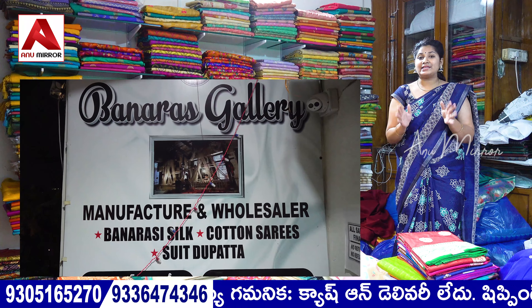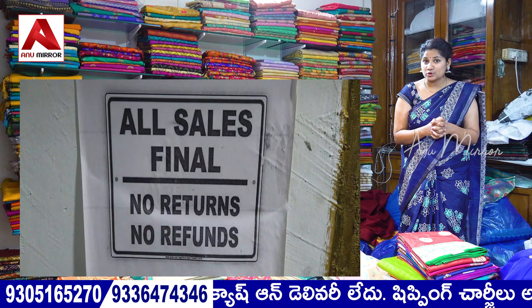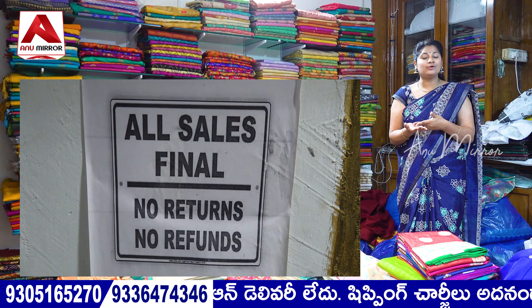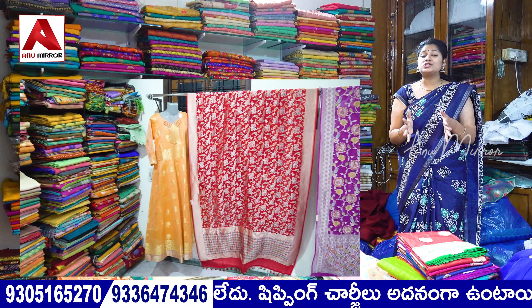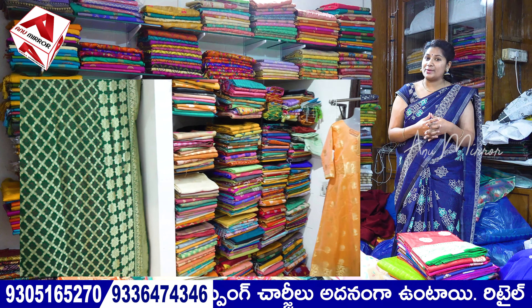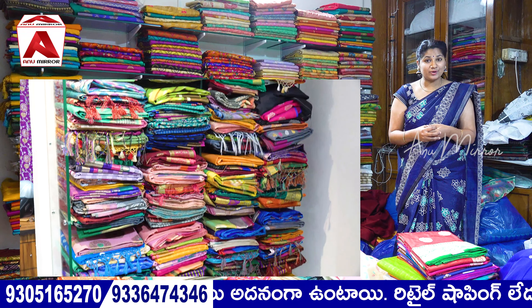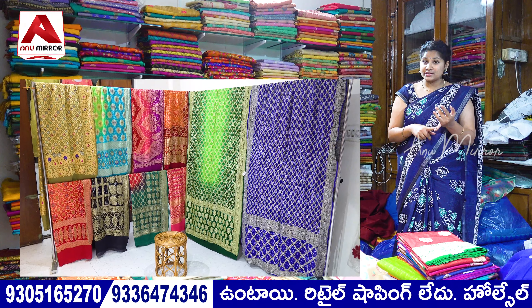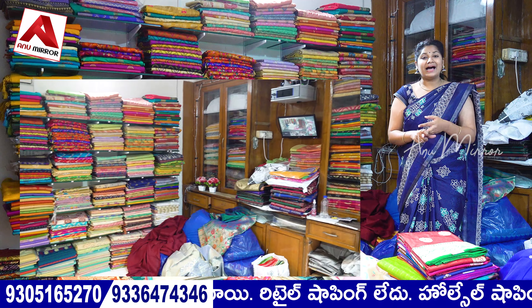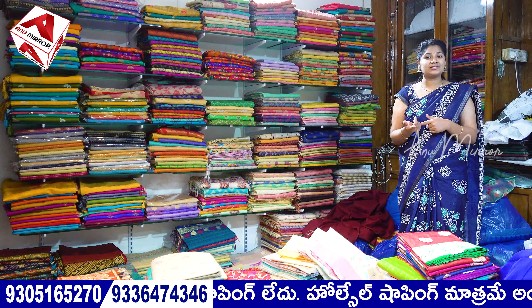Hi guys, welcome back to my channel. If you have a business, start with a wholesale store or retail shops, you can purchase. If you visit a store, you can also check online. Through our store, you can also purchase the sale collection and pay by cash. Make sure you check the details clearly. You can call for any doubts or questions.